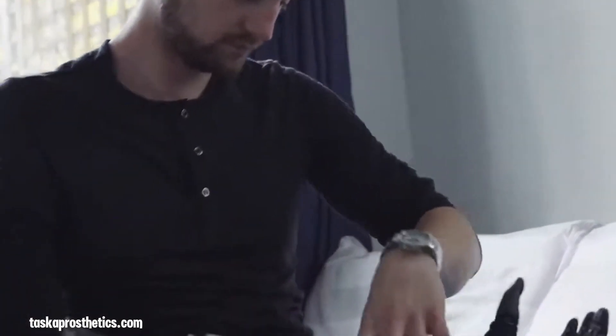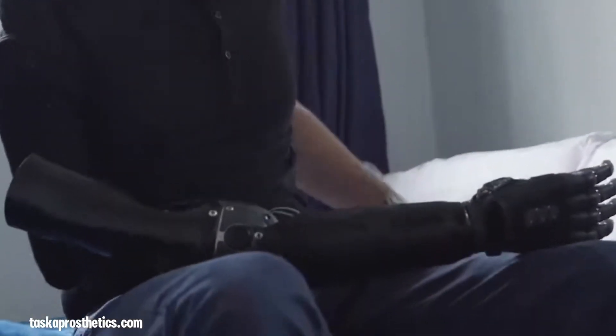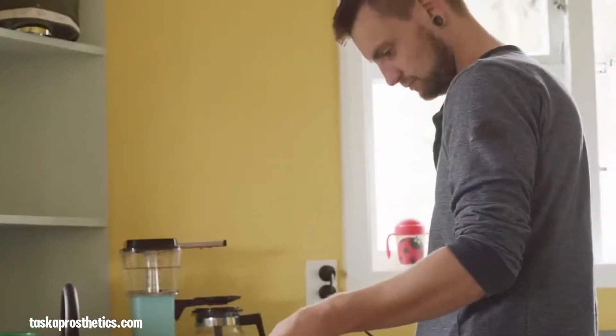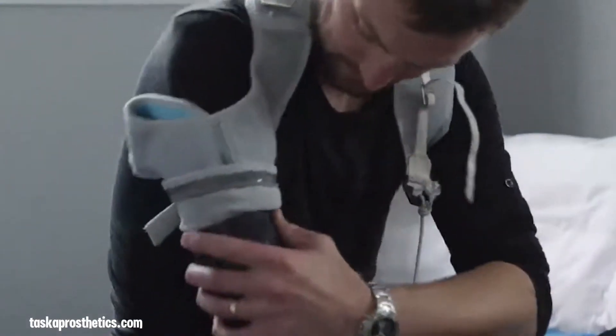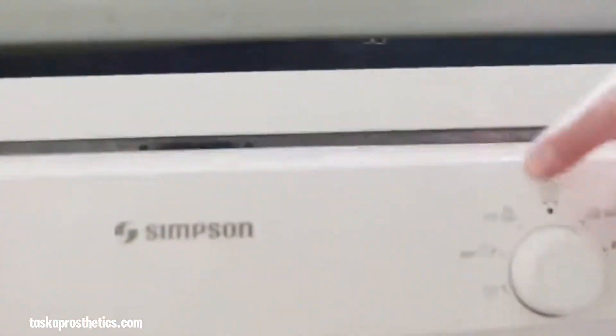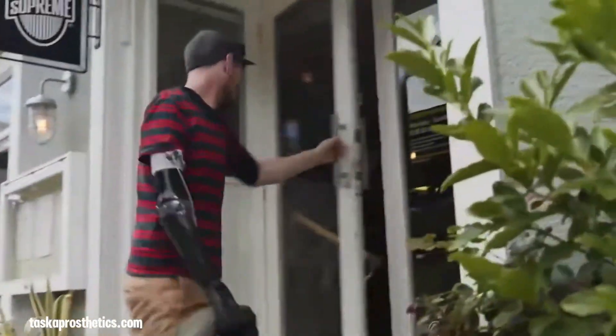Taka Prosthetics is a pioneering company based in New Zealand, specializing in the development of advanced prosthetic hands designed to improve the daily lives of individuals with upper limb differences. Their flagship product, the Taka Hand, stands out as the world's first water-resistant, multi-articulating prosthetic hand — a groundbreaking feature that enables users to perform activities involving water, such as washing dishes or gardening, without fear of damage. Engineered with durability in mind, it is designed to withstand rigorous daily use while offering a high level of functionality and precision.